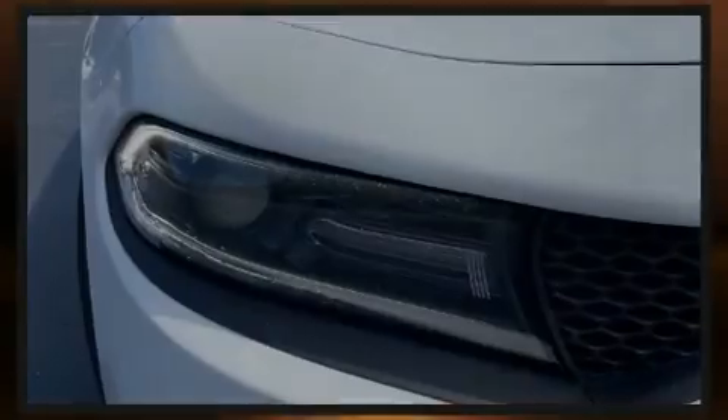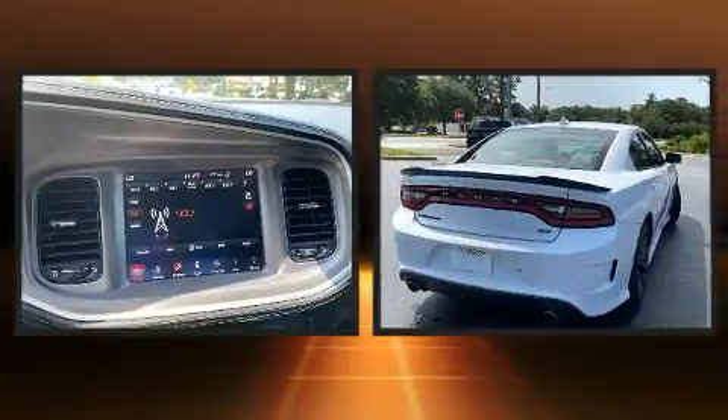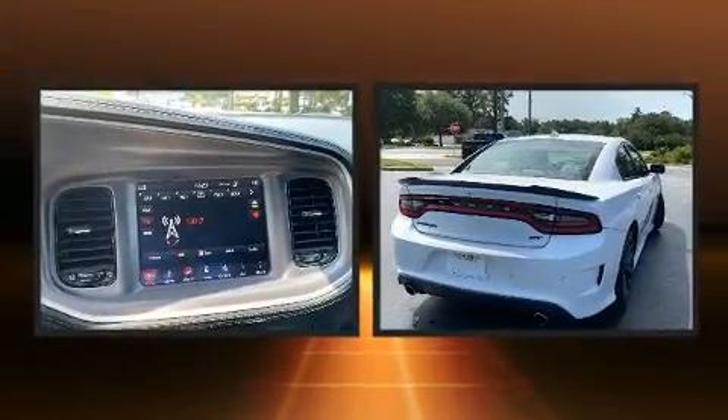Outstanding design defines the 2019 Dodge Charger. This four-door, five-passenger sedan has just over 80,000 miles.